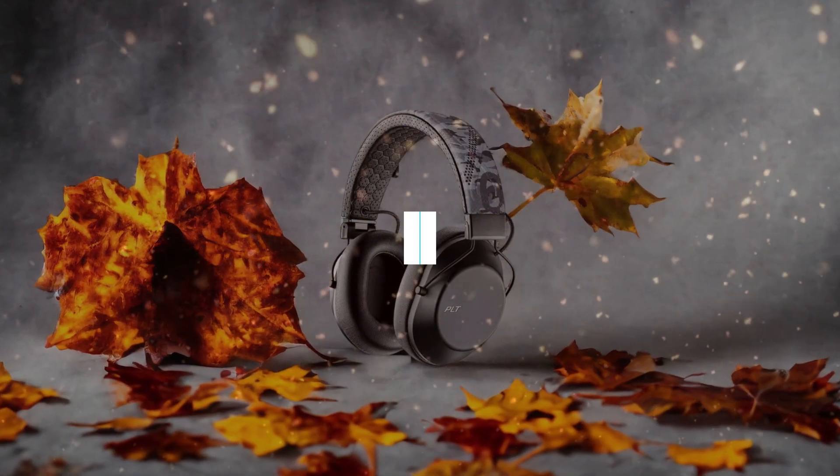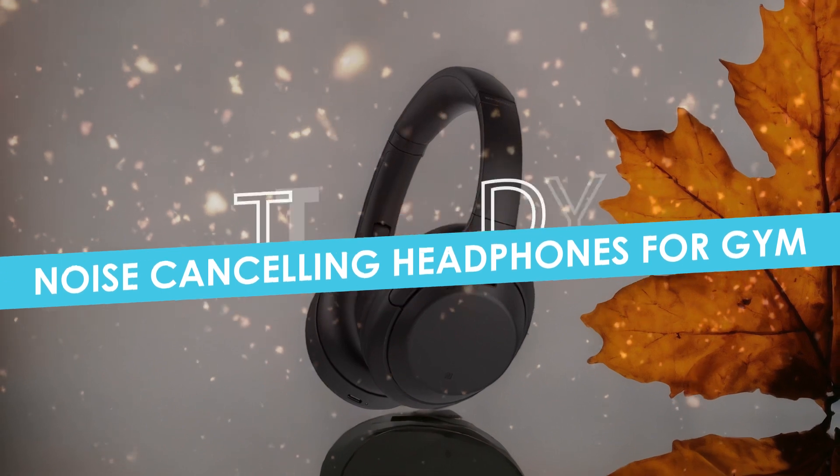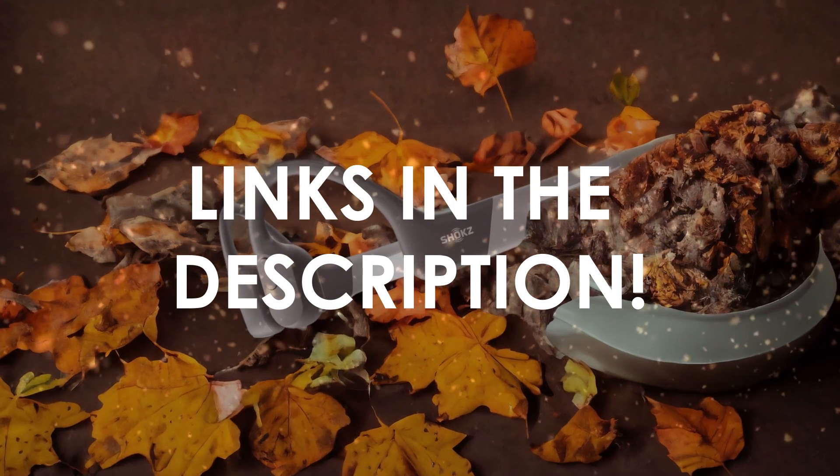In this video, I will help you find the best noise-canceling headphones for gym in 2024. Links to all the products we mention in this video will be listed in the description. Let's get started!